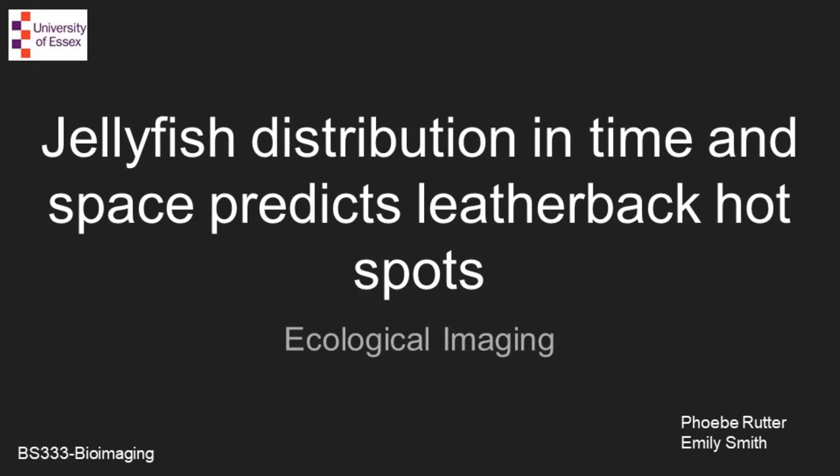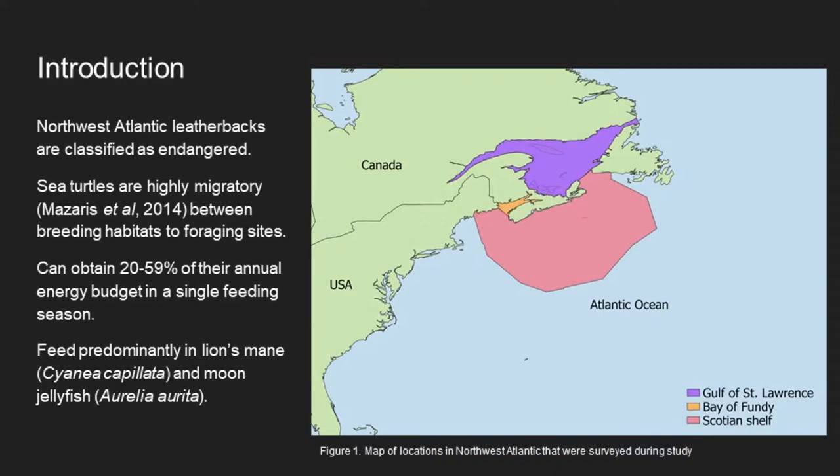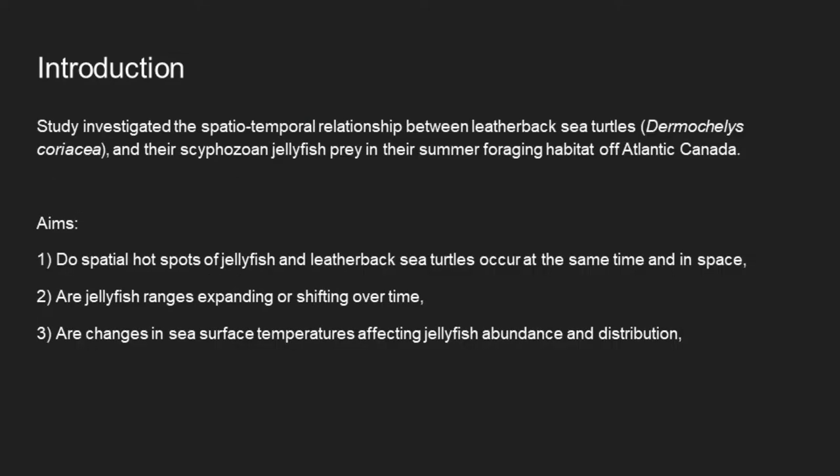This presentation is on jellyfish distribution in time and space, predicting leatherback hot spots. The study focuses on the Northwest Atlantic leatherback sea turtles, which are classified as endangered. Sea turtles are highly migratory species that move between breeding and foraging habitats. The Northwest Atlantic waters host one of the largest seasonal foraging aggregations of leatherback sea turtles, and while in these foraging areas they can obtain 20 to 59 percent of their annual energy, feeding mainly on jellyfish.